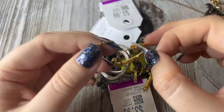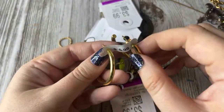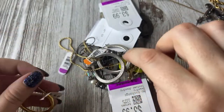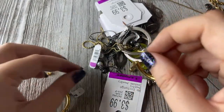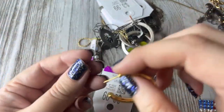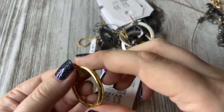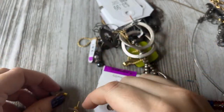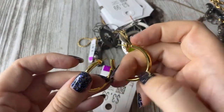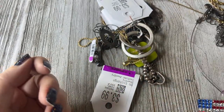These are little Coach earrings — look, there's a little Coach tag, and that was 6.99. Little hoopies. That little Coach tag came off — come on little Coach tag. It's so cute — a really sweet little Coach pair of earrings.